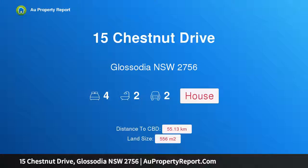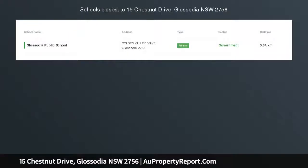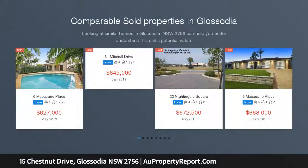Hi, I am glad to introduce Property 15 Chestnut Drive, Lysodia, NSW 2756. Kermond Home — Family Friendly Location.